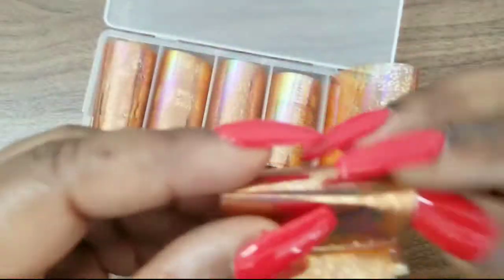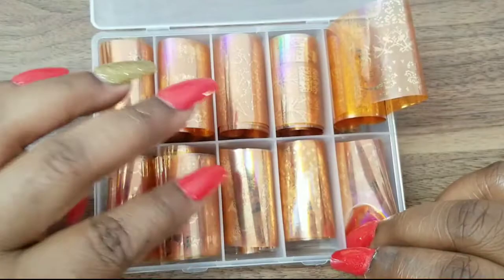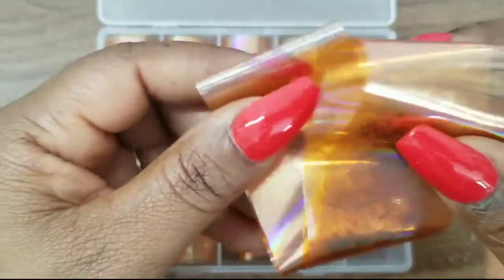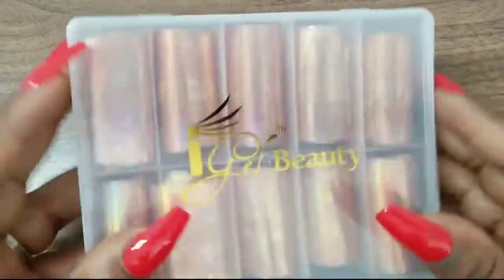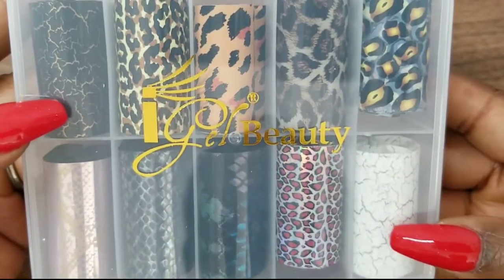I hate taking these things out because it's so hard to put them back — they go all over the place. I'm particular about how they fit. The last of this foil set is one final design. So those foils are really pretty — I hope you guys can see all the different designs. The last set of foils from Eye Gel Beauty includes more leopard, but I mainly got it for these two specific ones.